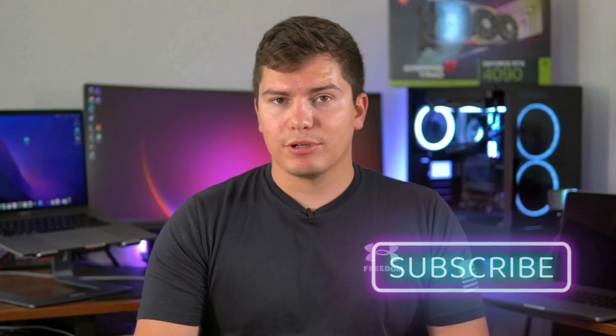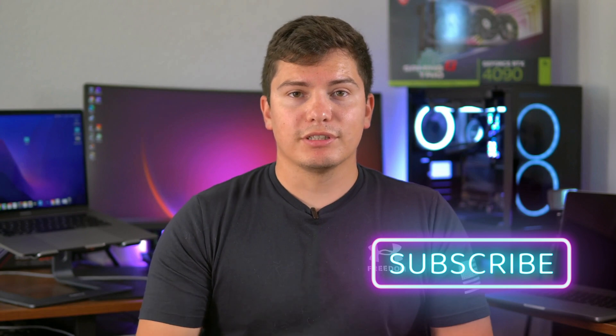Please like and subscribe if you like this content. If you have any questions about what you just saw, leave them in the comments below. I'll be putting out videos weekly.